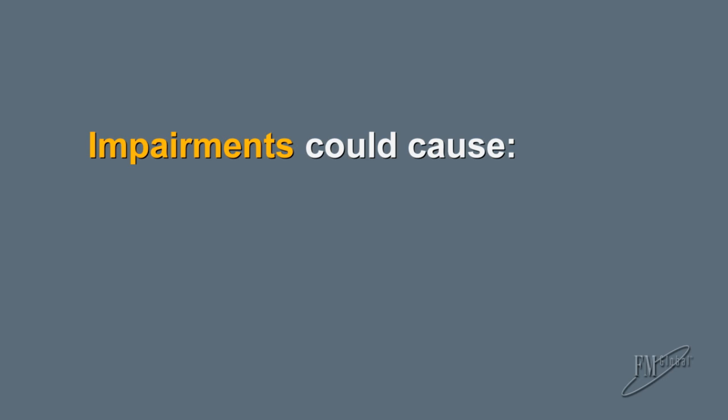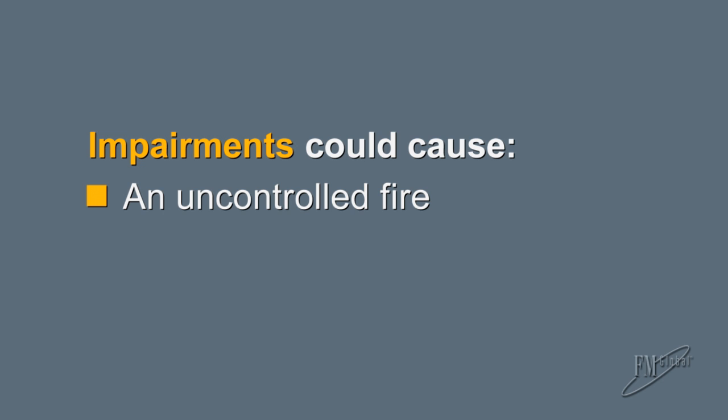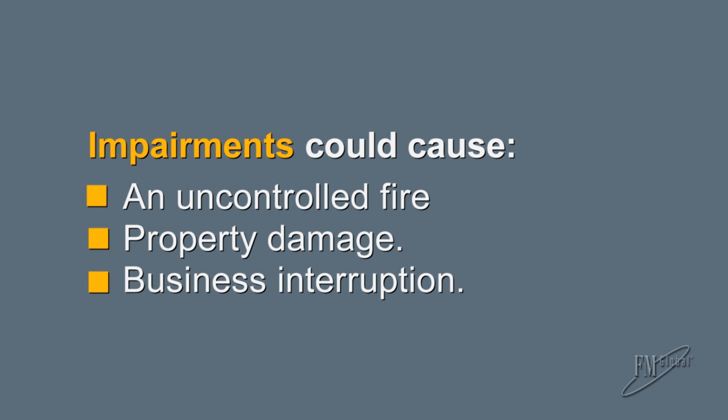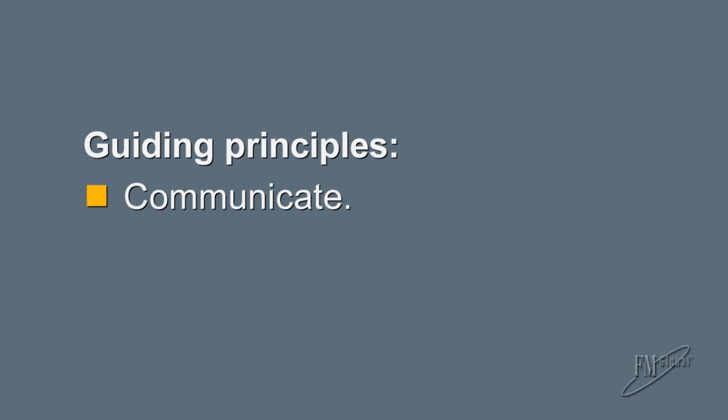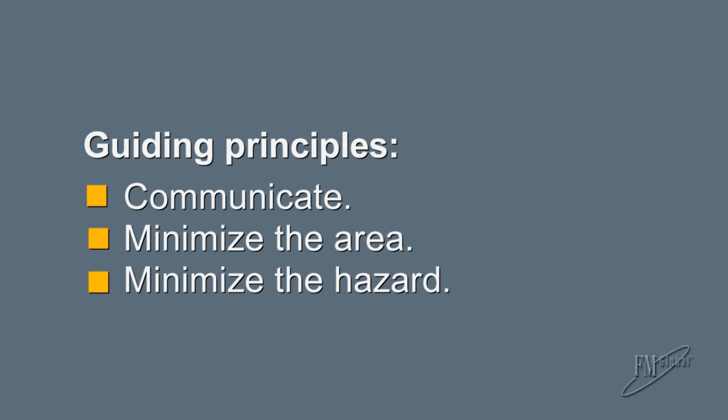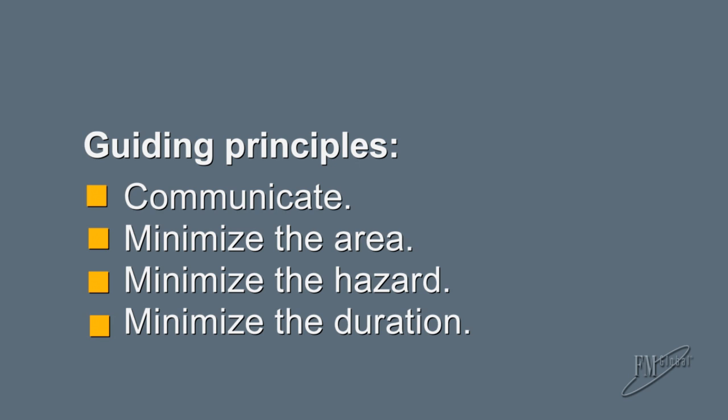In summary, impairments to your fire protection could cause an uncontrolled fire at your facility, resulting in property damage and business interruption. Remember the four guiding principles: communication, minimize the area, minimize the hazard, and minimize the duration.